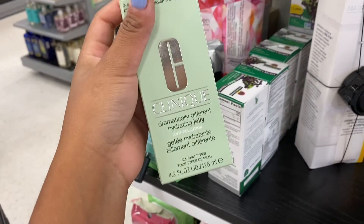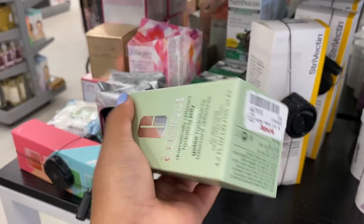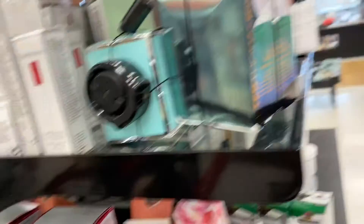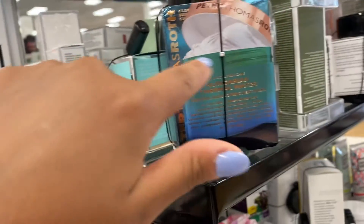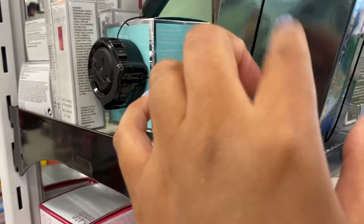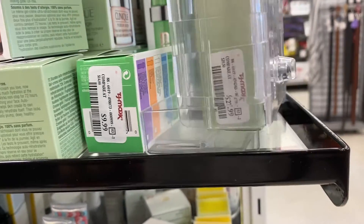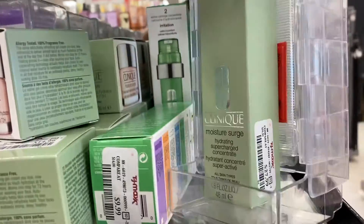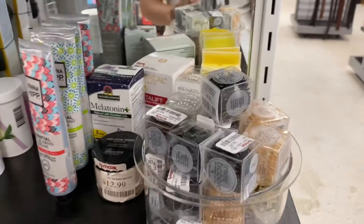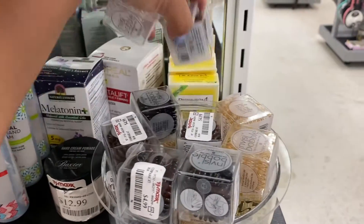We also have the Clinique Dramatically Different Hydrating Jelly for $16.99, which is totally not bad. And look — I have the Peter Thomas Hungarian Thermal Water Mask, which I've talked to you guys about before — it's $30 over here. And I love these Invisibubbles — they're so great because they prevent breakage for your hair. Totally recommend.